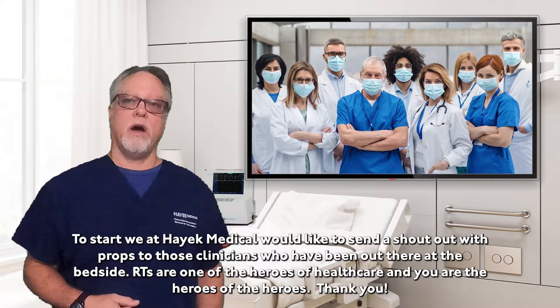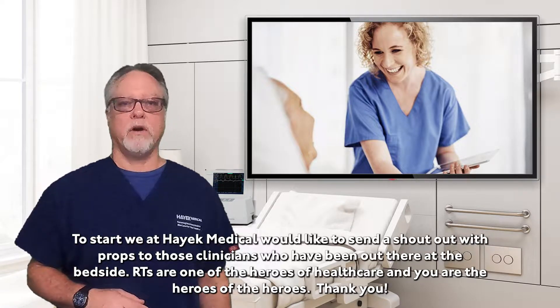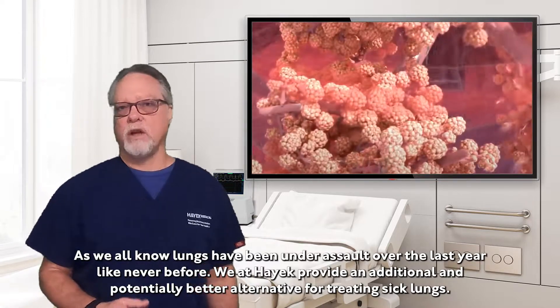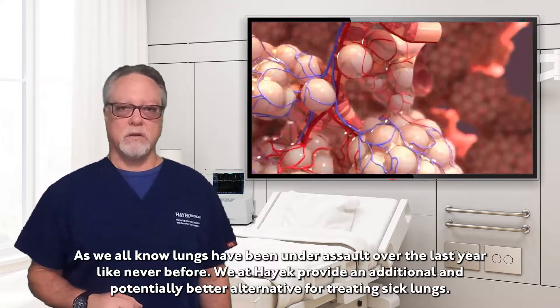To start, we at Hayek would like to send a shout out with props to those clinicians who have been out there at the bedside. RTs are one of the heroes of healthcare and you are the heroes of the heroes — we say thanks. As we all know, lungs have been under assault over the last year like never before. We at Hayek provide an additional and potentially better alternative to treating sick lungs.